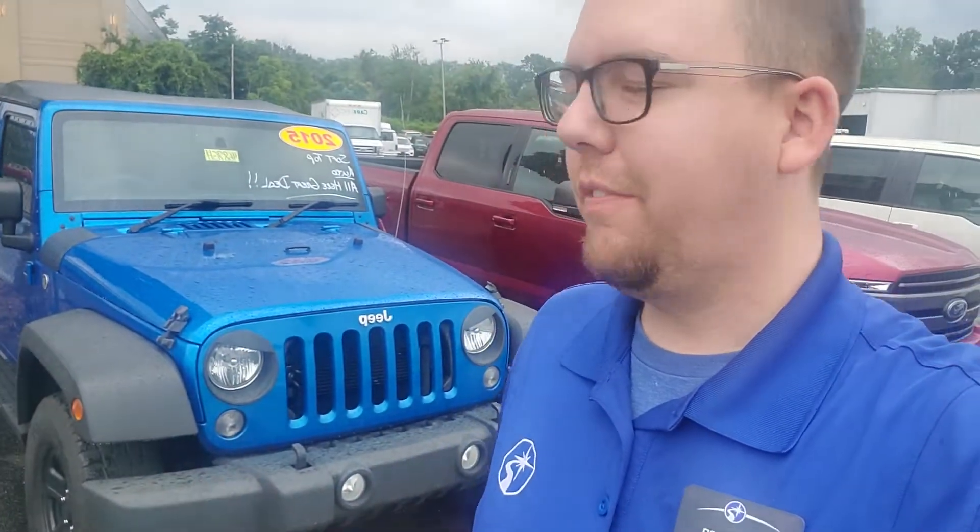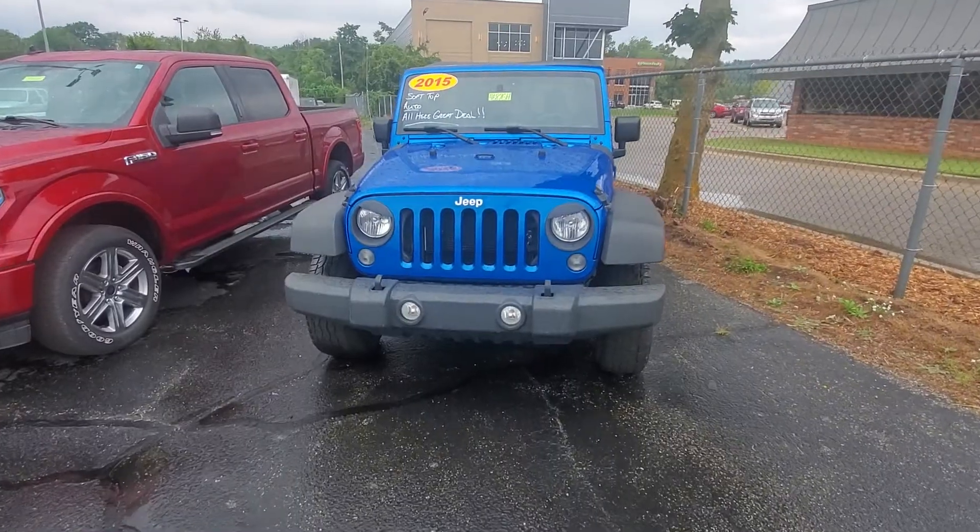Hey, good afternoon Patrick, this is Chris over at Preferred Ford in Grand Haven, just shooting that walk-around video of the 2015 Jeep Wrangler that you just called in on. Let's go ahead and take a look at it.